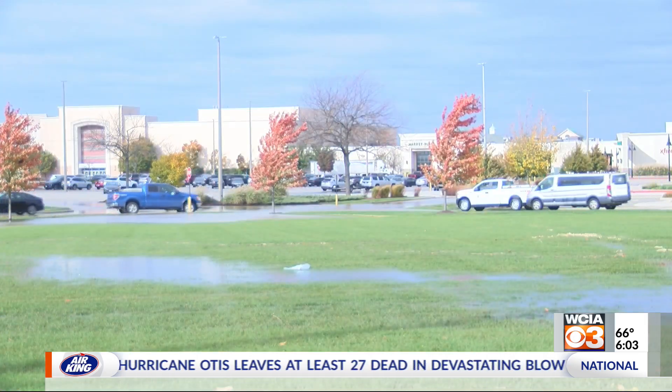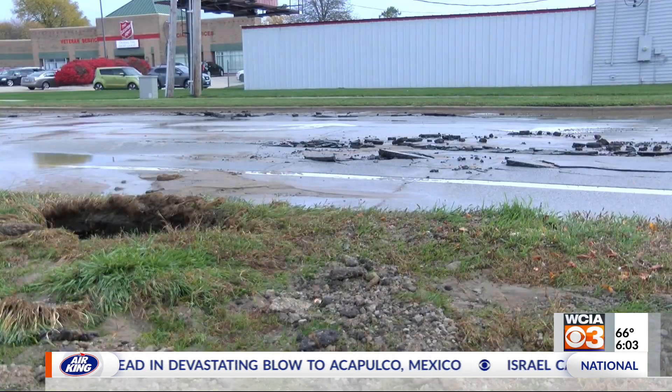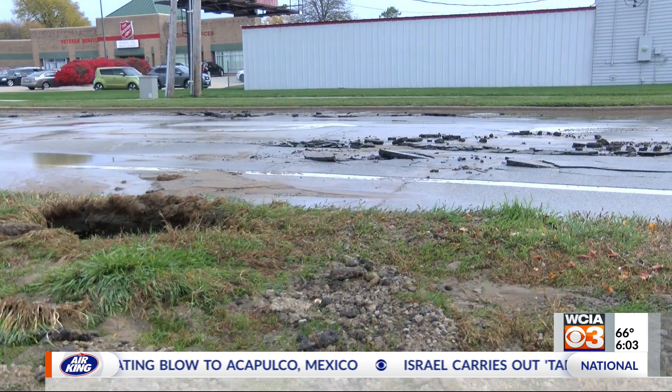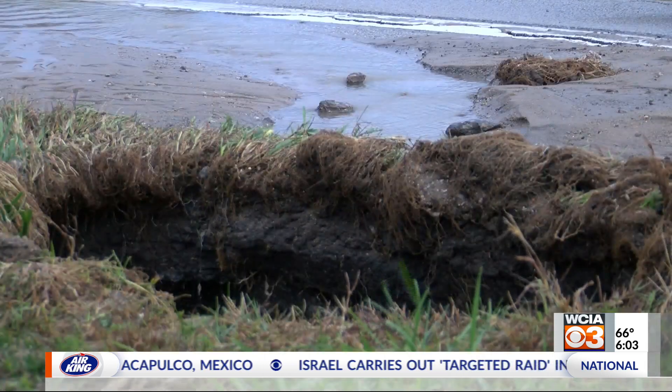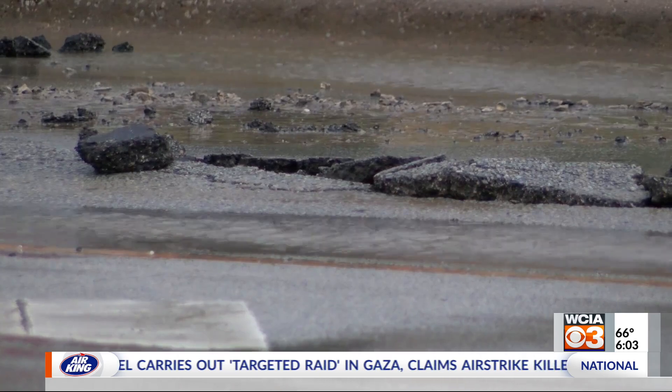The pipe burst flooded the ground and roadways nearby and caused the road to buckle and crack. American Water says they've reached out to people in the area whose water service may be affected. They say fixing the water main could take several days, and motorists should avoid the area if possible.